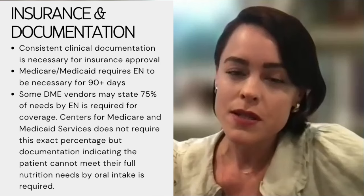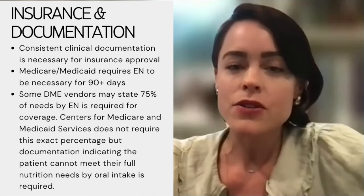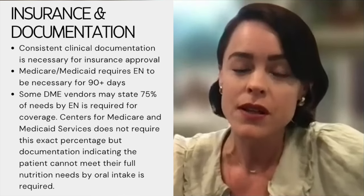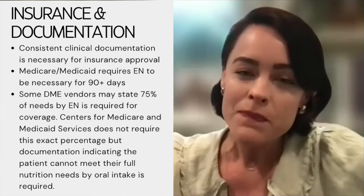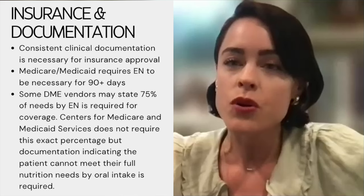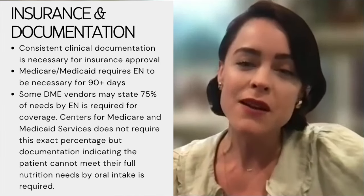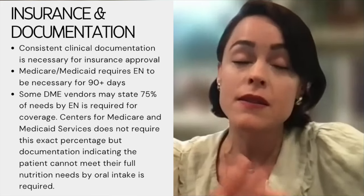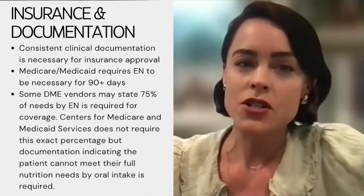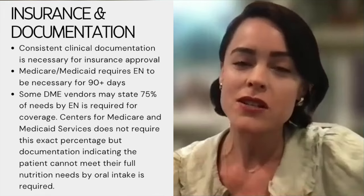Especially if the patient has Medicaid or Medicare, you need to document that the patient will require enteral feeding for at least 90 days — insurance requires this for coverage. Another critical point I learned the hard way: the formula and enteral feedings need to be providing at least 75% or more of the patient's estimated nutrition needs to be covered. If the patient is able to eat more than 25% of their nutrition needs by mouth, Medicaid or Medicare may not cover the formula and supplies. At Sloan Kettering, our clinical notes now include a section documenting what percentage of calories and protein the enteral nutrition formula provides.